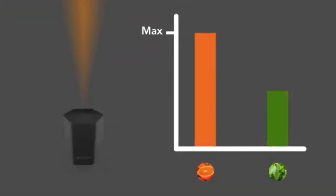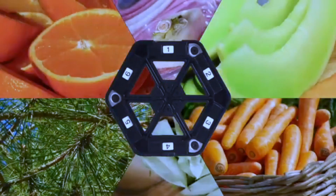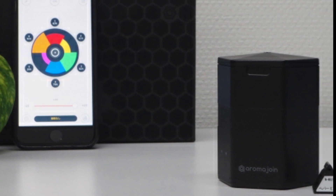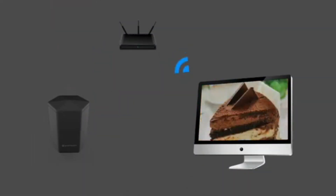By avoiding direct aerosol blasts, Aroma Join ensures a gradual and realistic introduction of scents, blurring the lines between the virtual and the real. This gadget represents a leap forward in sensory technology, offering users a fully immersive experience in the ever-expanding realm of virtual reality.